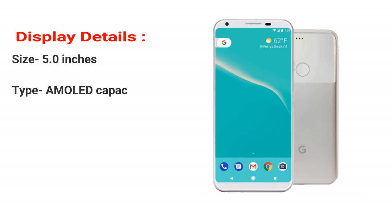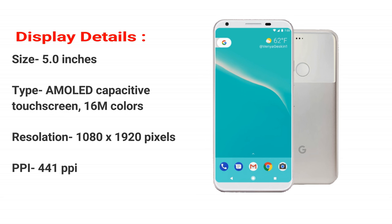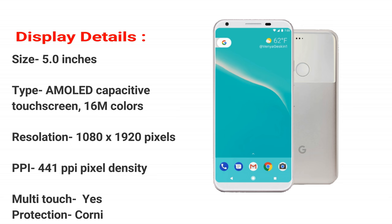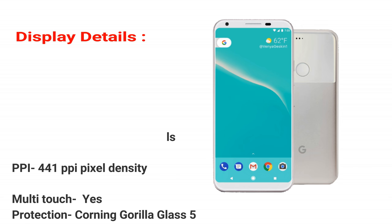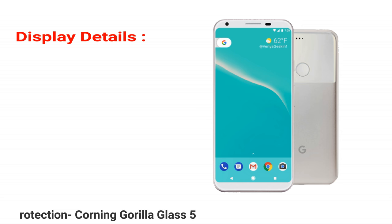Display details. Size: 5.0 inches. Type: AMOLED capacitive touchscreen, 16M colors. Resolution: 1080 x 1920 pixels. PPI: 441 ppi pixel density. Multi-touch: yes. Protection: Corning Gorilla Glass 5.